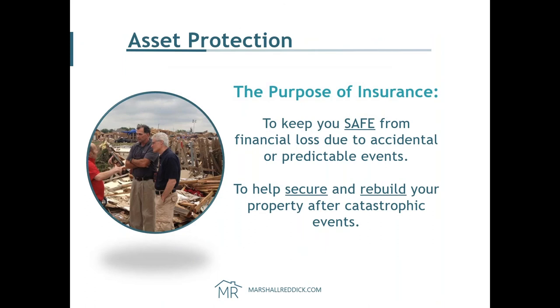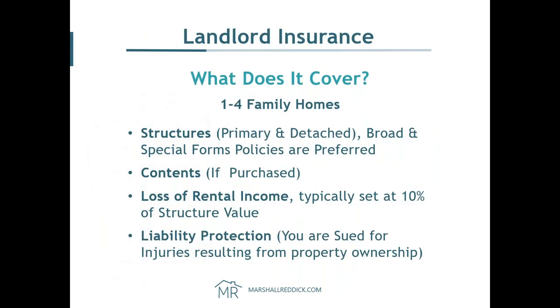The whole idea is to keep you safe from financial loss. If you're buying a rental property and that property burns down without insurance, you're completely out of pocket, starting from ground zero. We're here to help you securely rebuild your property after an event without losing money. If you have a kitchen fire and your tenant moves out, you're not going to be collecting rent — and we're going to explain how loss of rental income coverage addresses that. Landlord insurance will cover a one to four family home, the basic structure, contents, loss of rental income, and — very importantly — your liability.